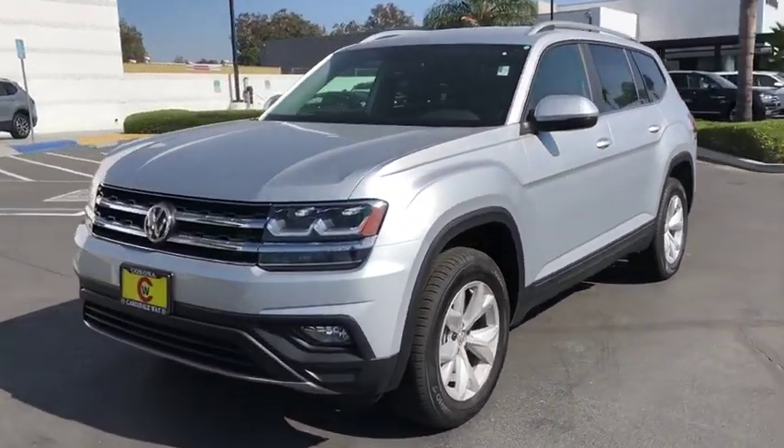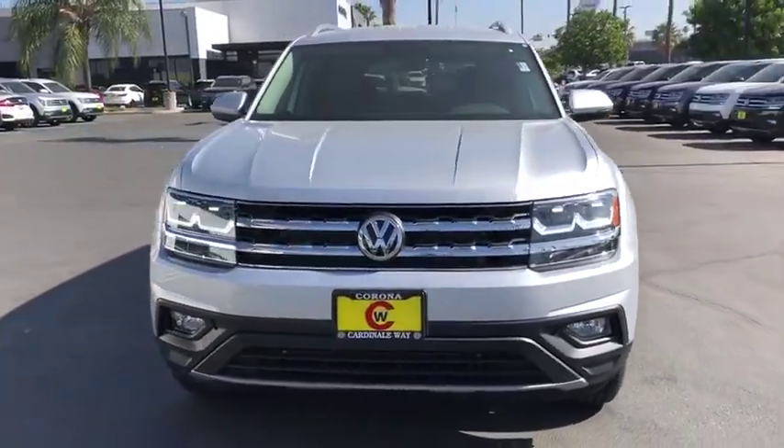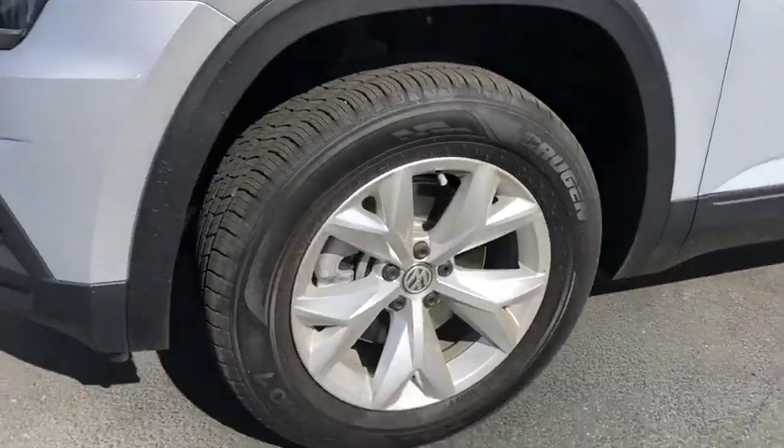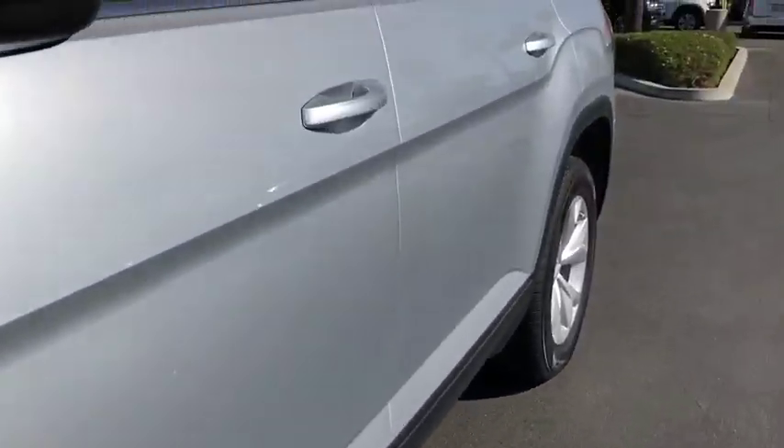Traction control, dual airbags, alloy wheels, power steering, four-wheel disc brakes, eight speakers, security system, heated front seats, rear window defroster.